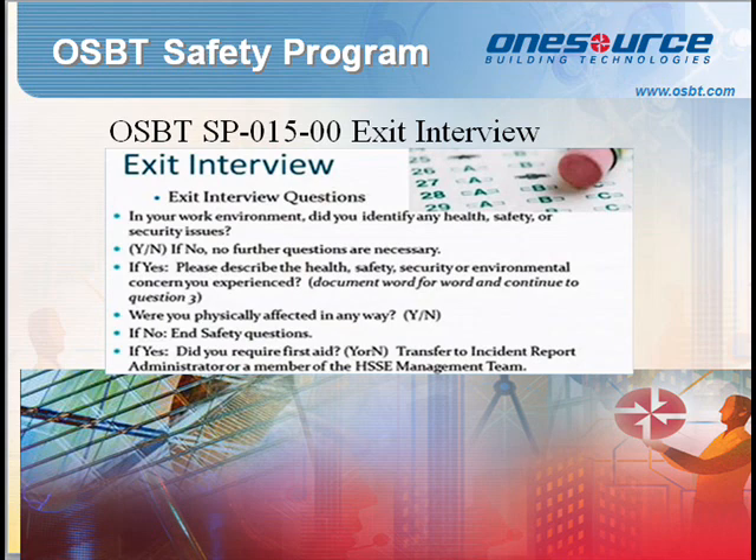Standard Procedure 015: Exit Interview Safety Program. To identify hazards, assess, control, and mitigate risk, the exit interview shall be conducted by the OSBT call center at each technician's daily checkout interview.